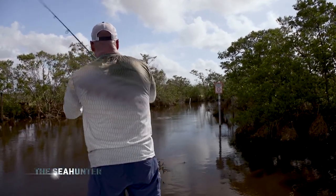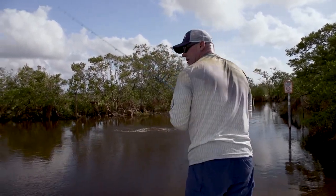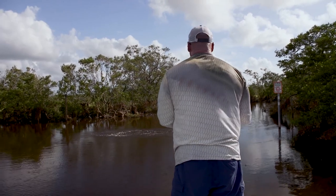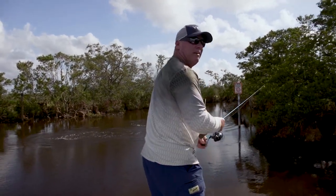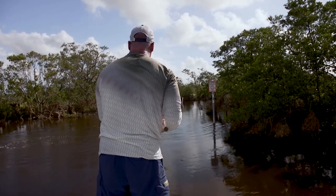Coming after it. That was cool, man. Did you see that wake? I did. Oh, it got off. Dang it. Man, you can see that wake coming up behind it. That was so cool.